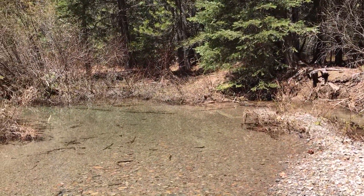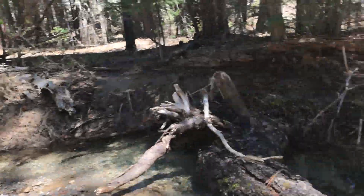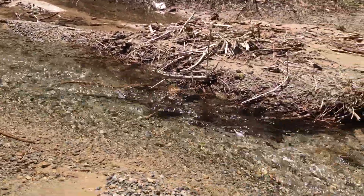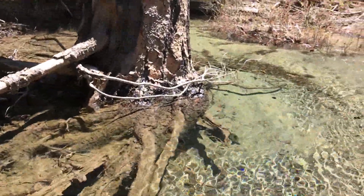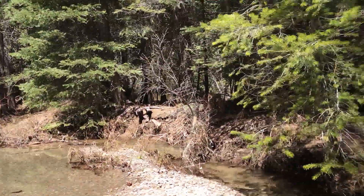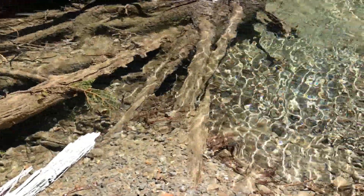I did come across a little water source, going pretty good. It's coming off that mountain with all the snow, so it won't be a problem. I'm gonna filter it anyway.